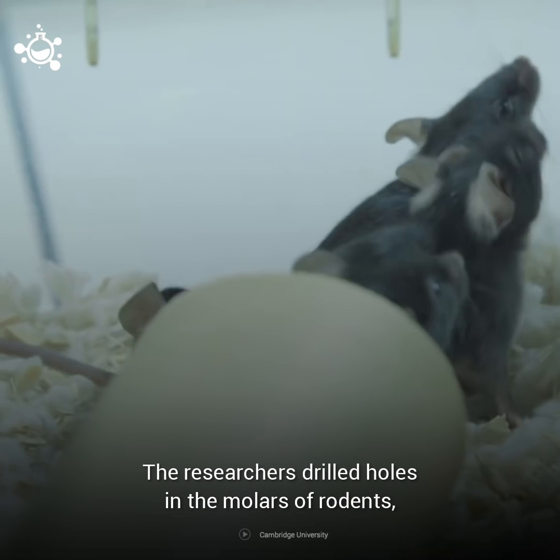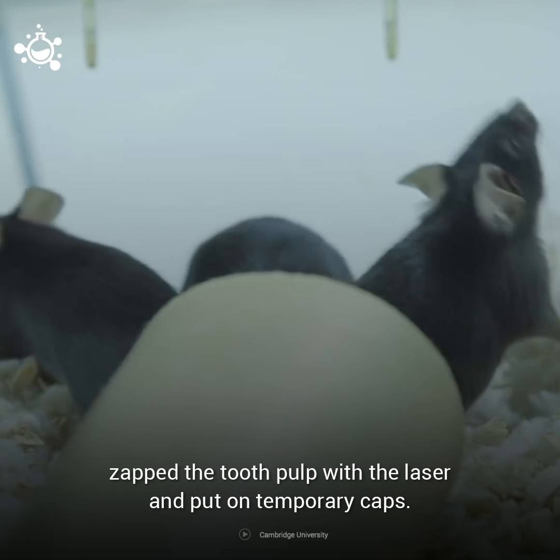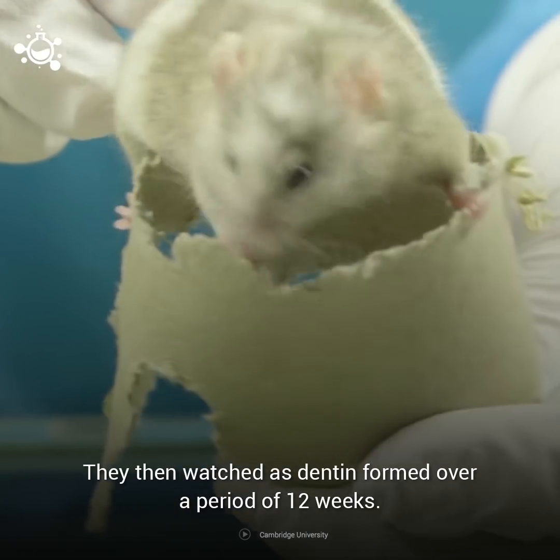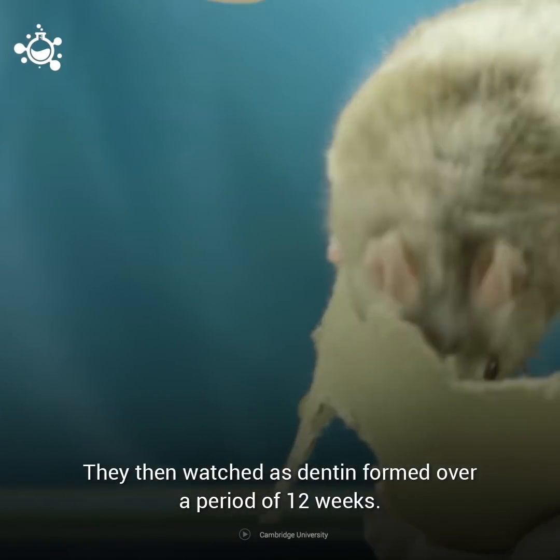The researchers drilled holes in the molars of rodents, zapped the tooth pulp with the laser, and put on temporary caps. They then watched as dentin formed over a period of 12 weeks.